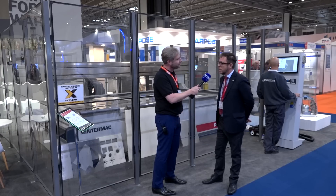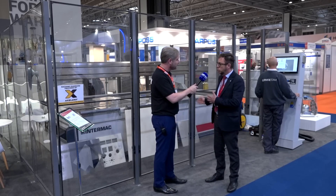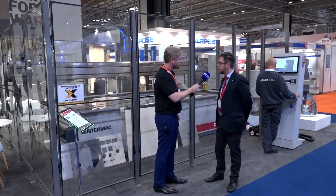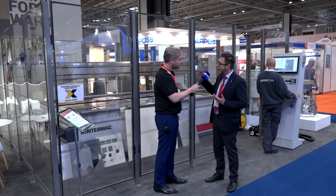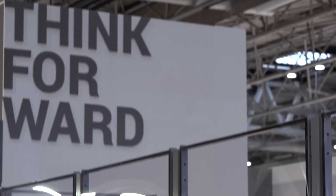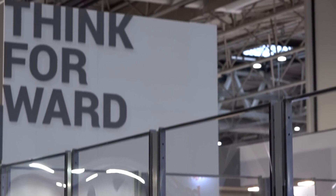I hope you can see me back there because the machine is huge, so we had to try and get that in camera. Alessio, tell me quickly about it. So we are here to show you our machine, the water jet cutting system. This technology is growing in the market because with one tool you can cut any kind of material — like metal, brass, stone, glass, wood — whatever you want. Yes, absolutely.